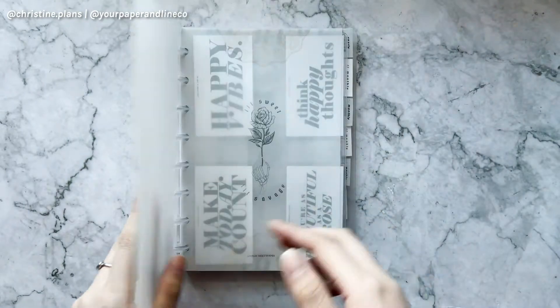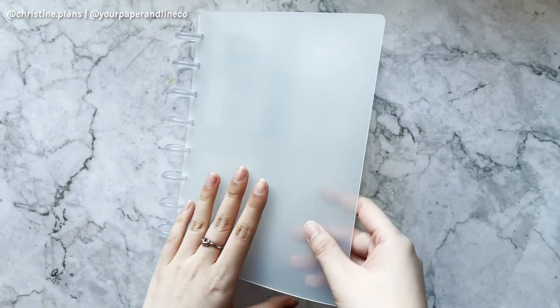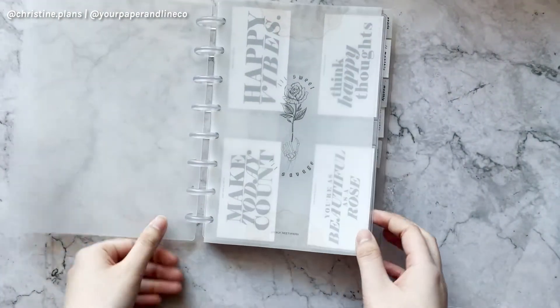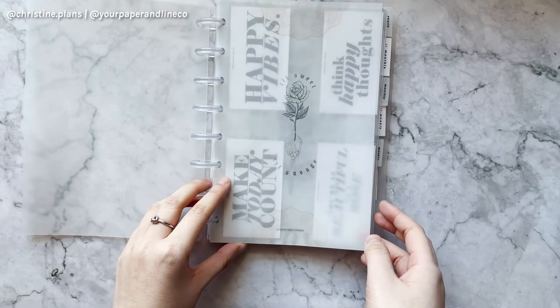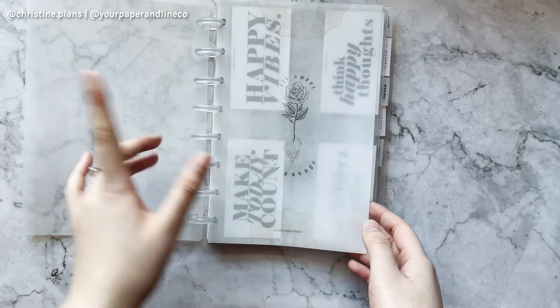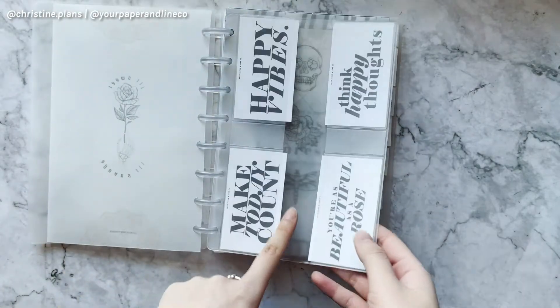First, I'll tell you where the covers are from — they're from Point Hunt. And first we have a vellum Phoebe from Magic Meets Paper. I have a bunch of her Phoebes — I'll link her Instagram down below. We also have a card holder from Point Hunt.